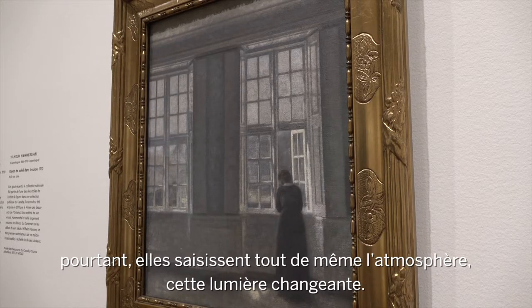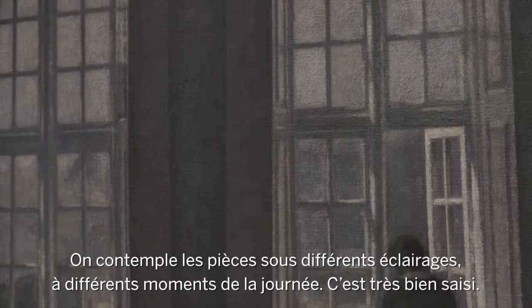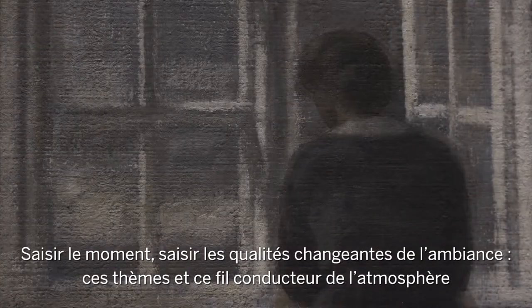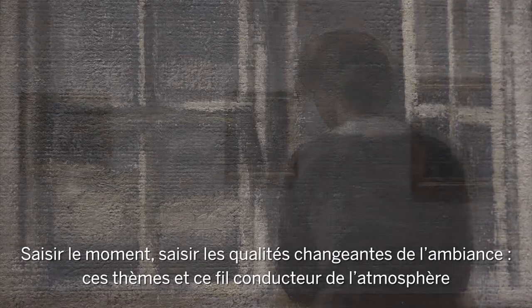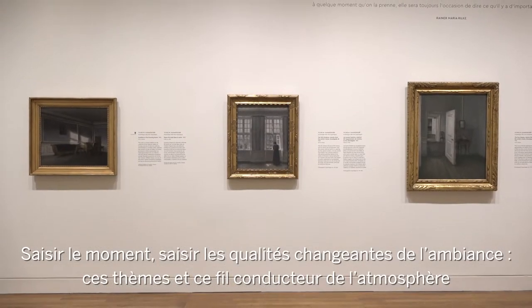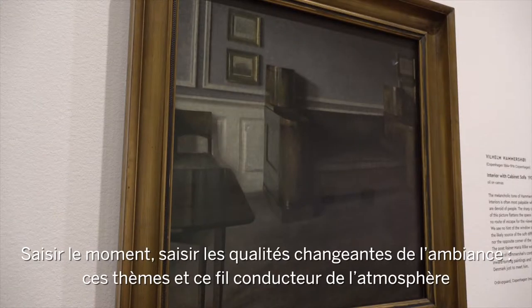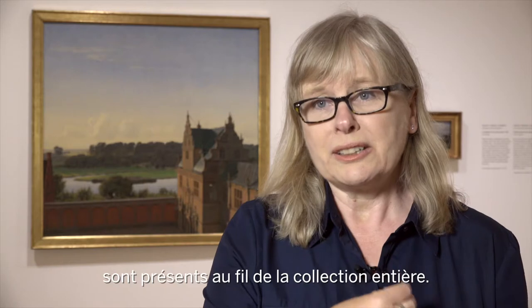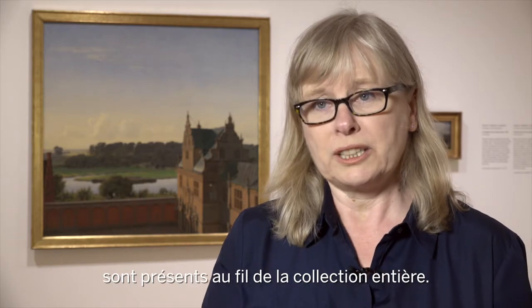Even though this is quite different from most of the other paintings in the exhibition, you still get that sense of atmosphere being captured. You see the rooms in various different lights at different times of day, and that's captured very much. That running theme of capturing the moment, capturing those transient atmospheric qualities — that atmosphere is the thread that runs through the whole collection.